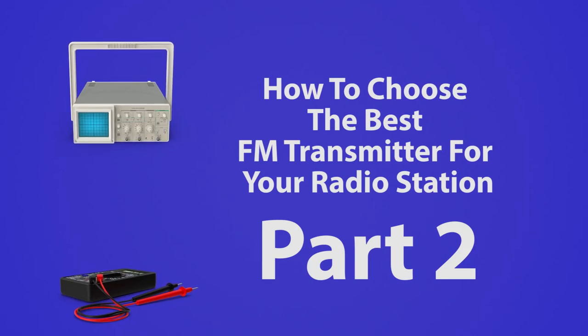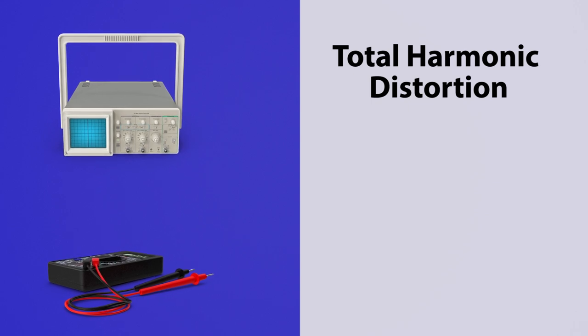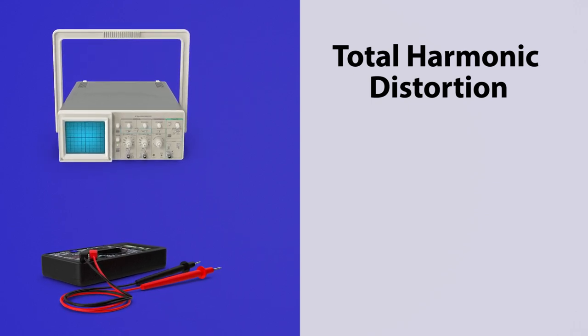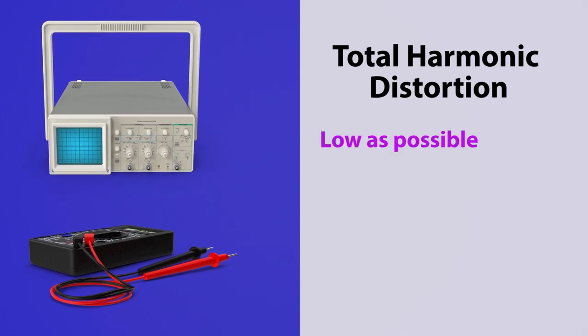Then we get into some technical stuff. There are terms like total harmonic distortion. This indicates how badly the sound will be distorted by the transmitter. You will want this to be as low as possible, because who likes distortion, right? Nobody!